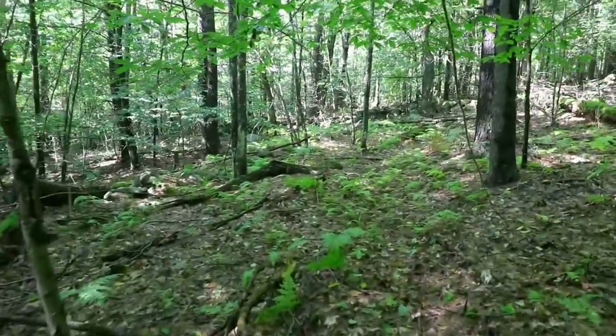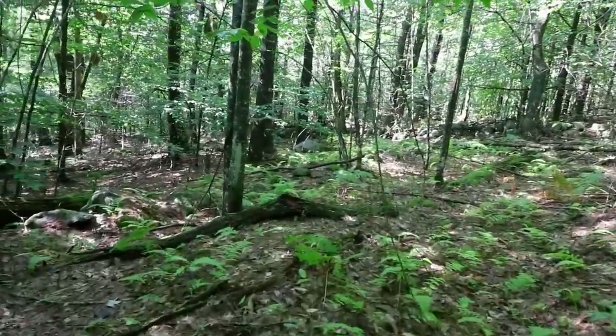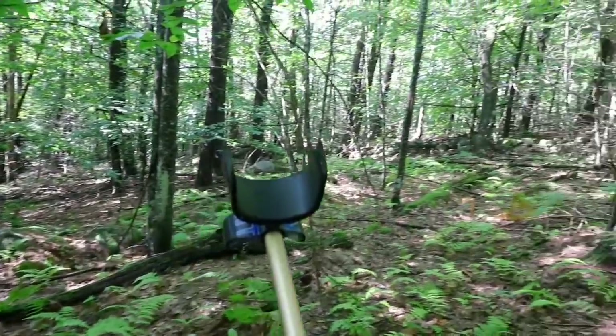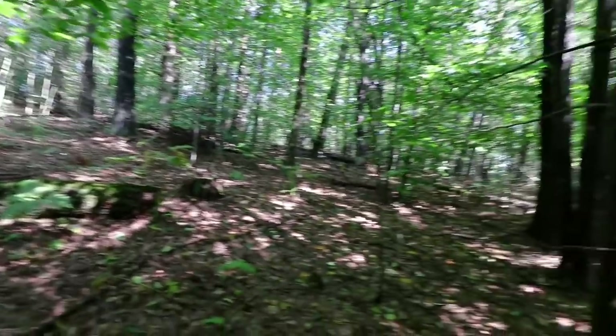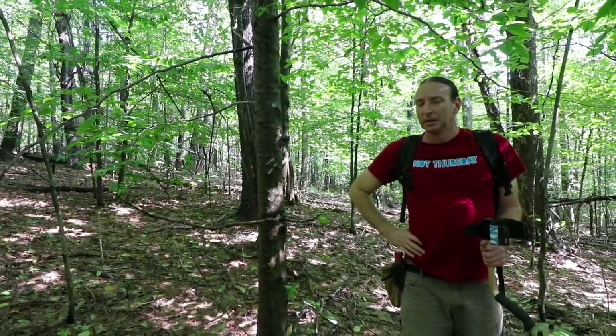We are 15 minutes out, and where we are is at the tail end of one farm — you can see the walls. There are big squares up there. This will be our plan B if we can't get to objective A.